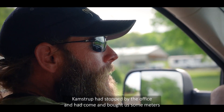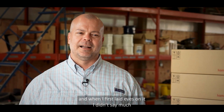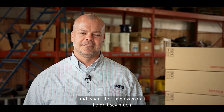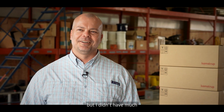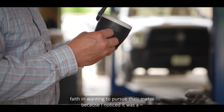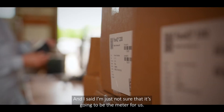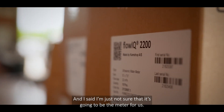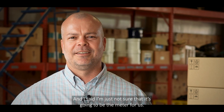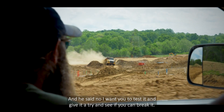Somebody from Kamstrup had stopped by the office and brought us some meters. When I first laid eyes on it I didn't say much — I didn't have much faith in wanting to pursue the meter because I noticed it was what we would call a plastic meter, but it was actually a composite meter. I said I'm just not sure that's going to be the meter for us, and he said no, let's test it and give it a try and see if you can break it.